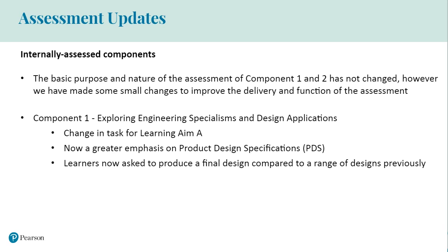We have also made some small changes to improve the delivery and functioning of the assessment for the internally assessed components. For component one, we now provide the product for task one and learners are required to investigate and explain how different departments work together to create the product. There is a greater emphasis on product design specifications or PDS, which has been moved from component two. For task 2A, learners are given the criteria to write the PDS as part of the task. For task 2B, learners now only have to produce a single final design, which will require the use of CAD, along with the rationale of their final design.